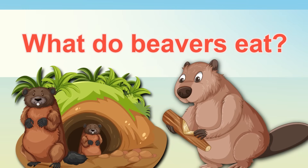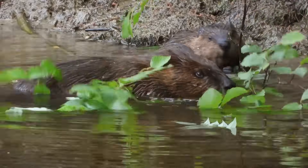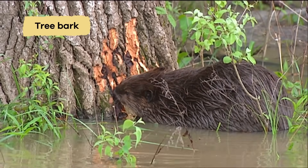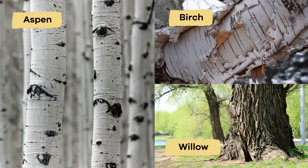What do beavers eat? Because they eat just plants, beavers are herbivores. Their favorite food is tree bark, especially from trees like aspen, birch, and willow.